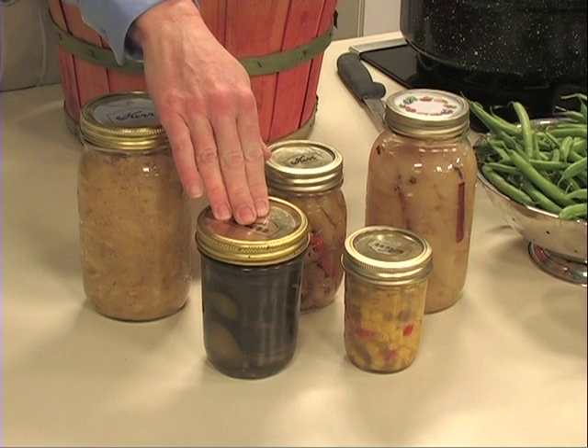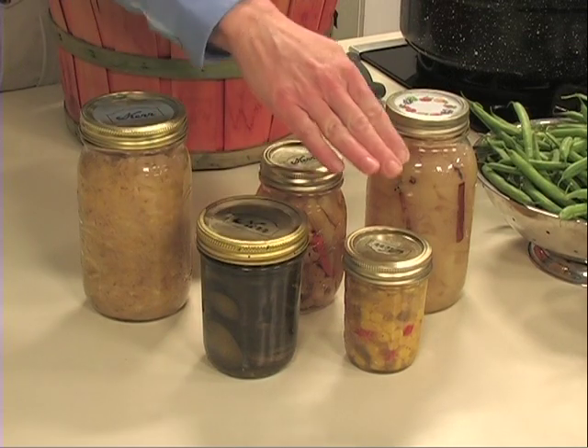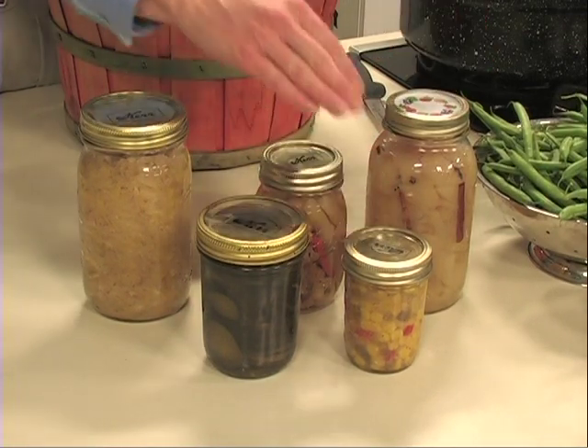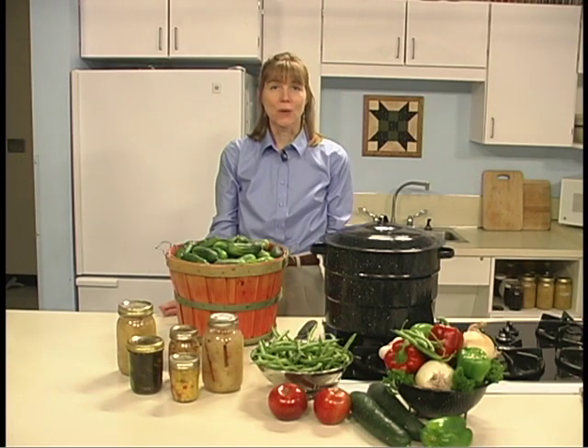Fresh pack or quick process pickles are vegetables or fruits packed in a spicy vinegar solution. Relishes are prepared from fruits or vegetables with vinegar and seasonings. And fruit pickles are prepared by heating fruits in a spicy, sweet-sour syrup.